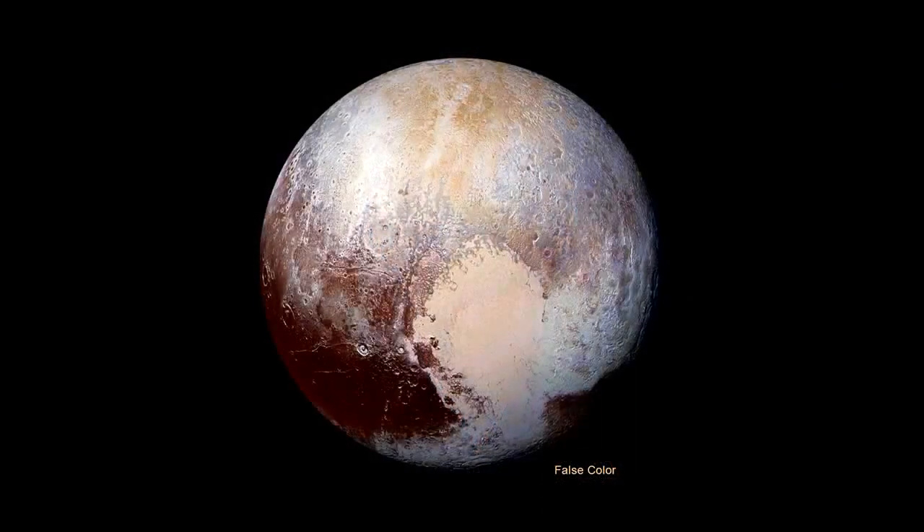It is early days. Bill may have a little bit more to say about that. What I want to talk about next is our next time step, which is a false color image that has really been stretched to show the dramatic differences in color units on Pluto and how they correlate with the geology.